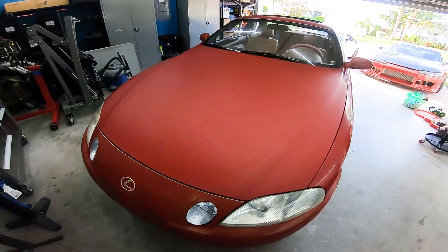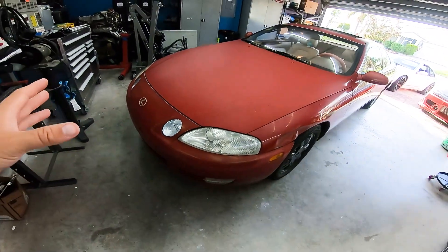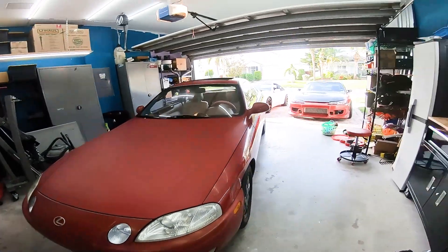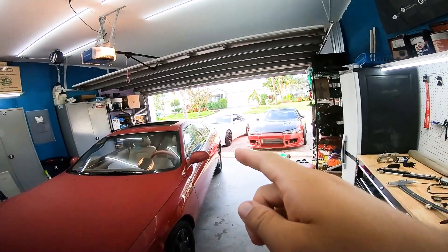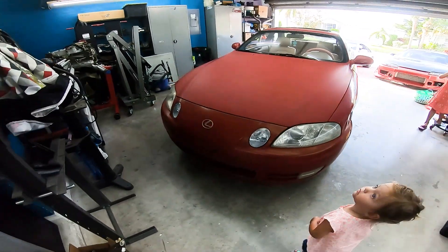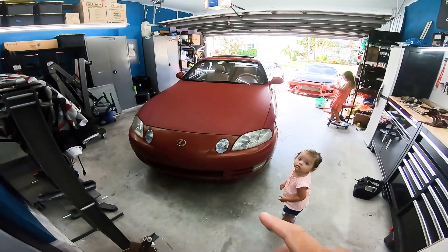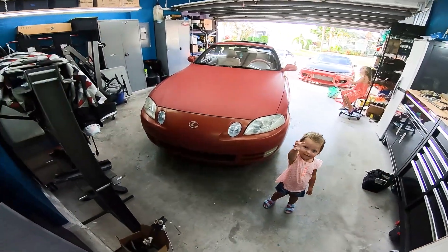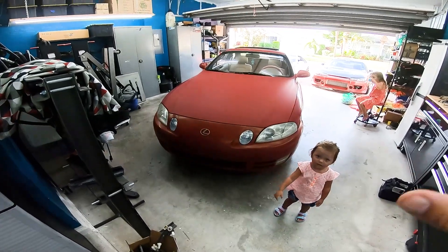What the heck is this? All right, well here is the new project car for the channel. Don't worry, the 300ZX is still over there, still doing everything for that. I just needed a little something else. I'm looking at these cars — if you followed the marketplace videos — and I've always thought they'd be cool.